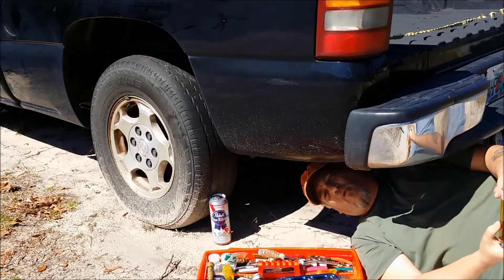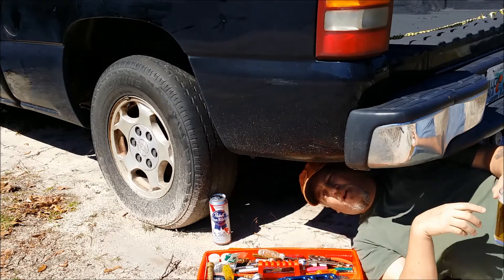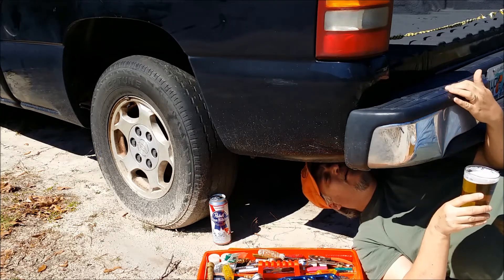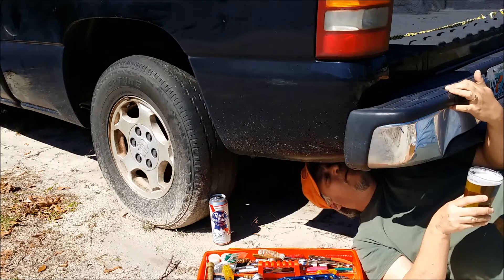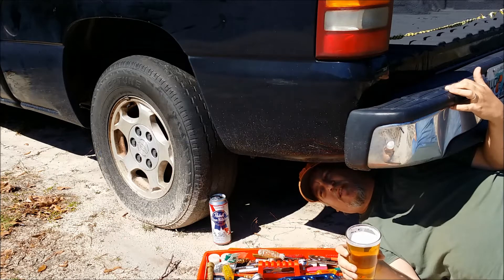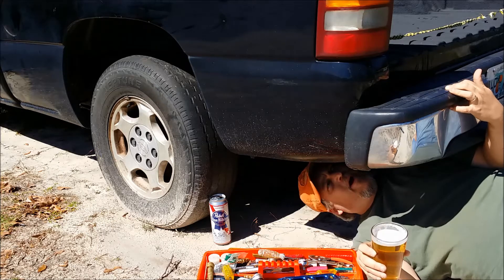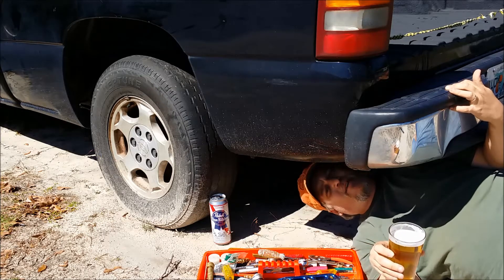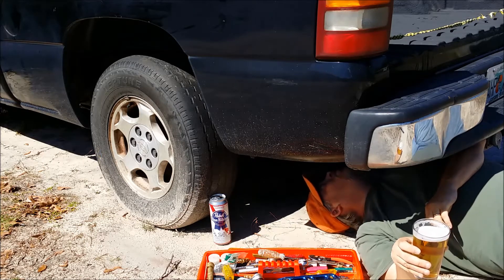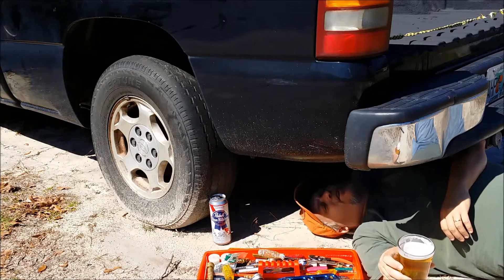By the way, I'm under the truck for a good reason — my fuel pump went out. I'm debating whether I should drop the tank to replace it, which I don't want to do, or just lift the bed. Looking underneath here, according to everything I read, it's got four bolts on each side, so that's eight bolts total.